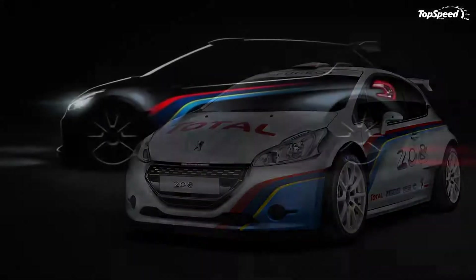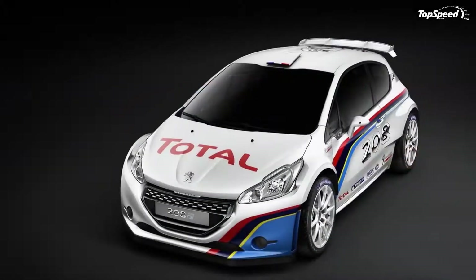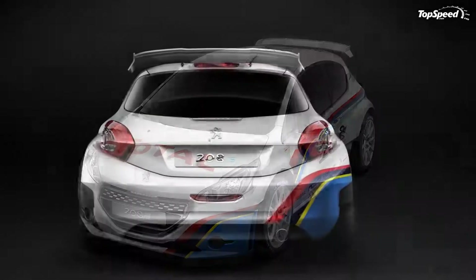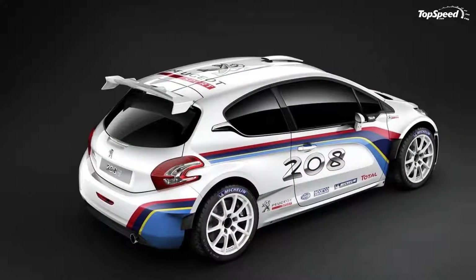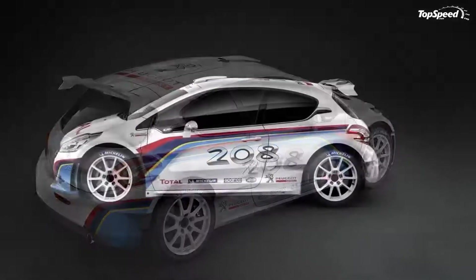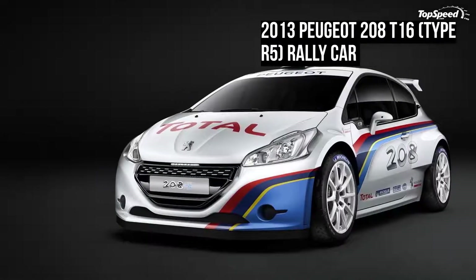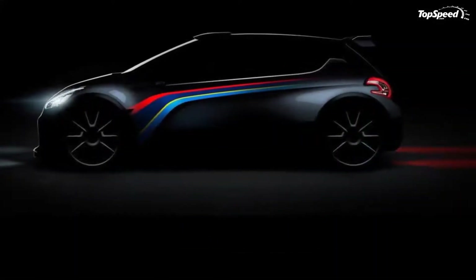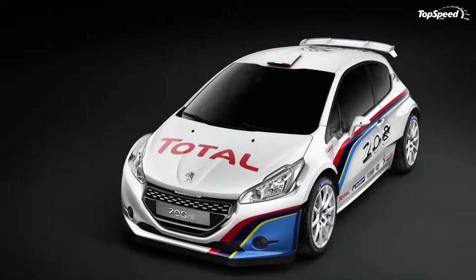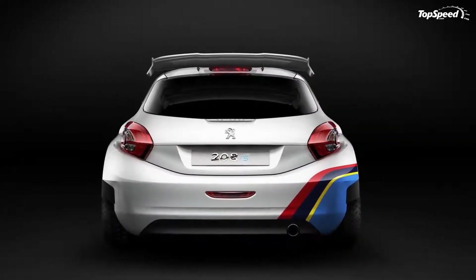The 2013 Peugeot 208 T16 Type R5 Rally Car. French automaker Peugeot has been a staple in the rally scene for as long as we can remember. So when word leaked out that they were planning to reveal their next generation rally car, people tend to take notice. At the 2012 Paris Motor Show later this month, Peugeot is bringing the all-new 208 Type R5, the car slated to become their new prized steed at the Intercontinental Rally Challenge.